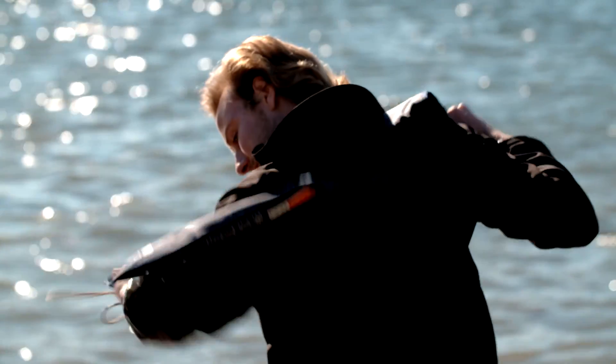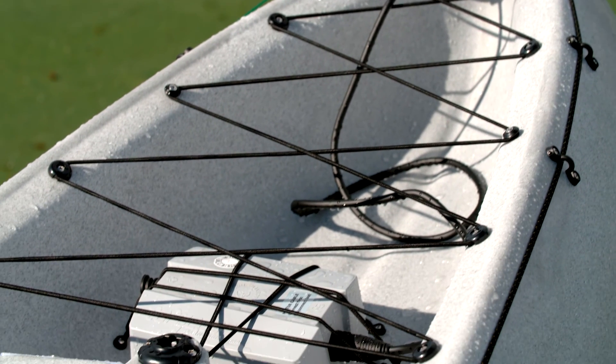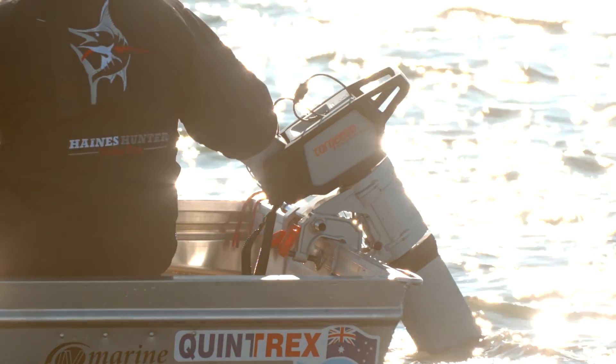No brainer — anyone could jump in one. I think the lack of servicing with the Torqeedo would be a big thing for somebody. You're looking at about eight years before you need to have your battery looked at, and then no operating costs as well. Once you buy the product you've got everything you need, and then it's just use it for years.